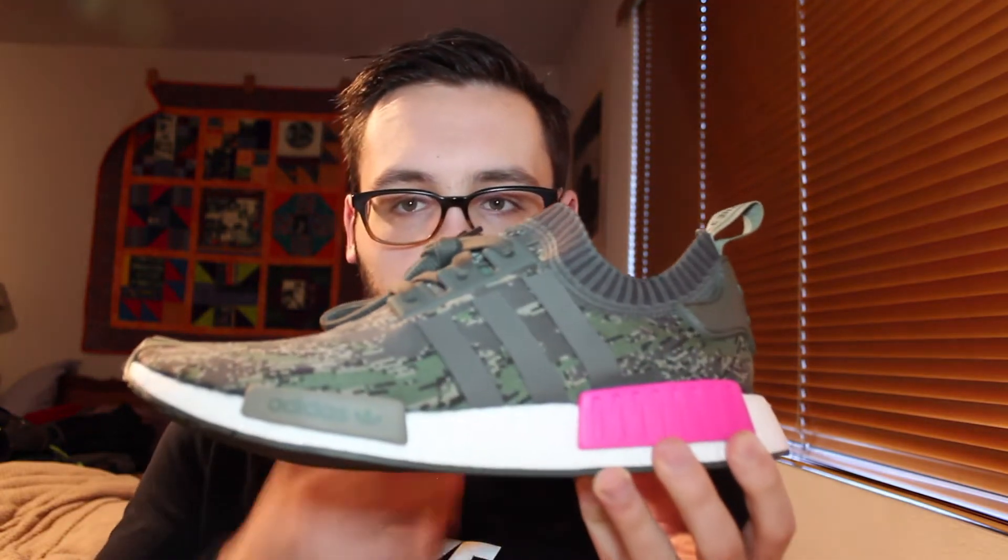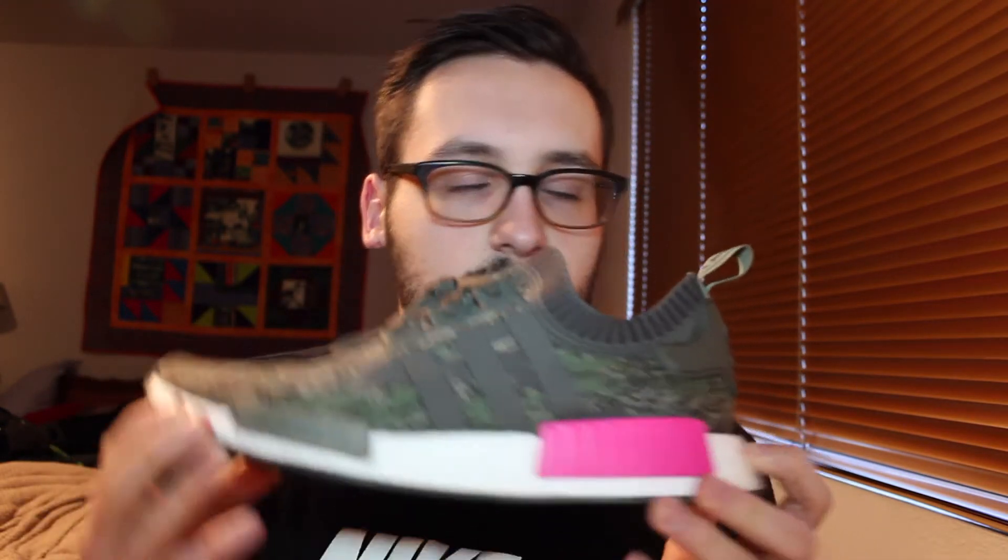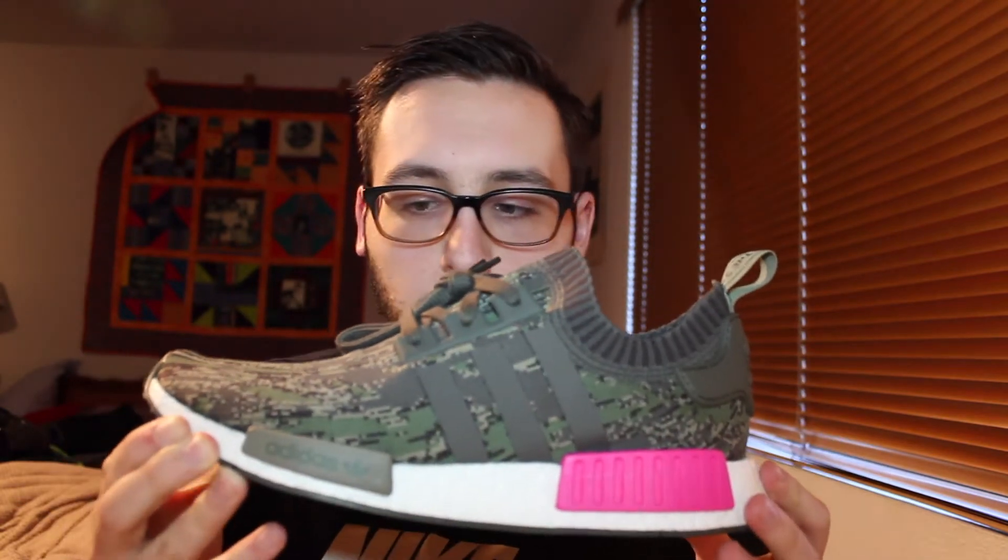My last pair of NMDs — I just picked these up. They're the green glitch camo with pink and green block. I've yet to wear these; they're essentially fresh out of the box. I just picked these up recently because they are filthy and I've wanted this colorway for a long time since it came out. They recently went on sale so I copped them.